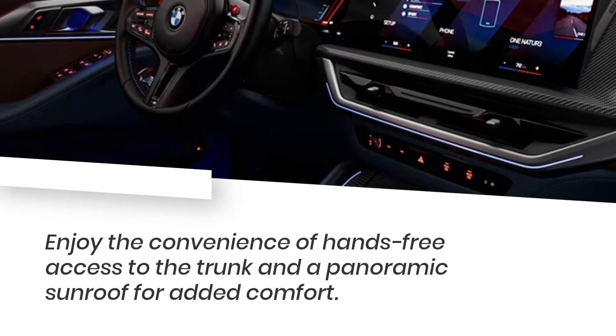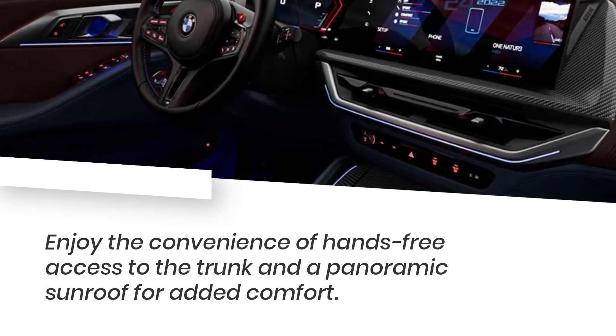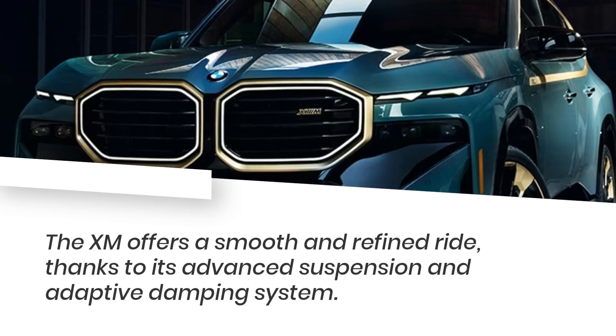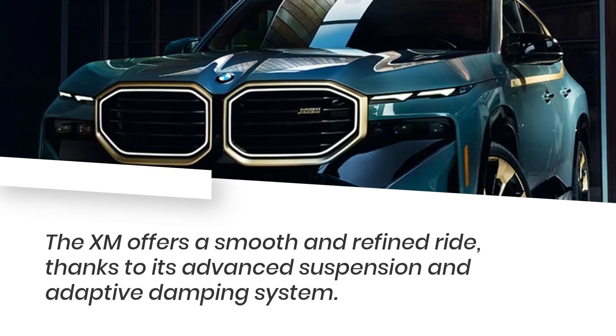Enjoy the convenience of hands-free access to the trunk and a panoramic sunroof for added comfort. The XM offers a smooth and refined ride, thanks to its advanced suspension and adaptive damping system.